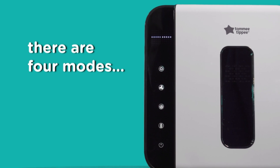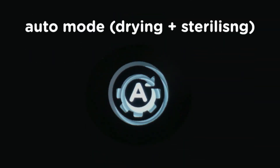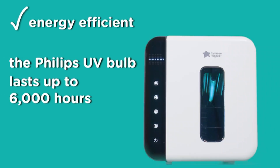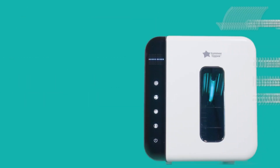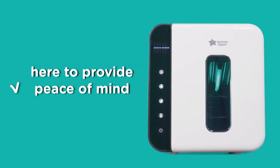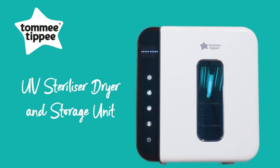You can work with four modes: sterilize only, dry only, auto mode, or use it as storage for your bottles. The long-lasting UV bulb gives you up to 6,000 hours of sterilizing power with an auto shutoff mode when the door opens. This sterilizer is quick, easy, and gives you the peace of mind that you need.